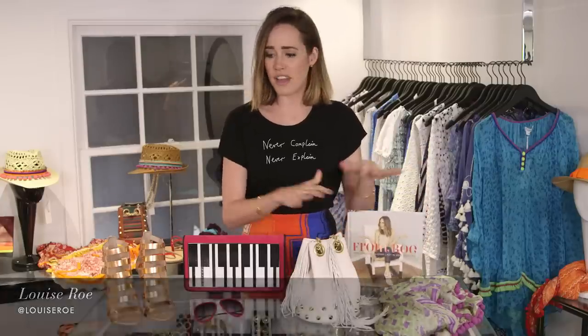Hi guys, I'm Louise Rowe. I'm a fashion expert and author of Front Row, my style guide. You might think I'm lined up here to do some kind of cooking demonstration — pots and pans — but actually I'm going to tell you about my favourite must-have accessories and how to wear them.